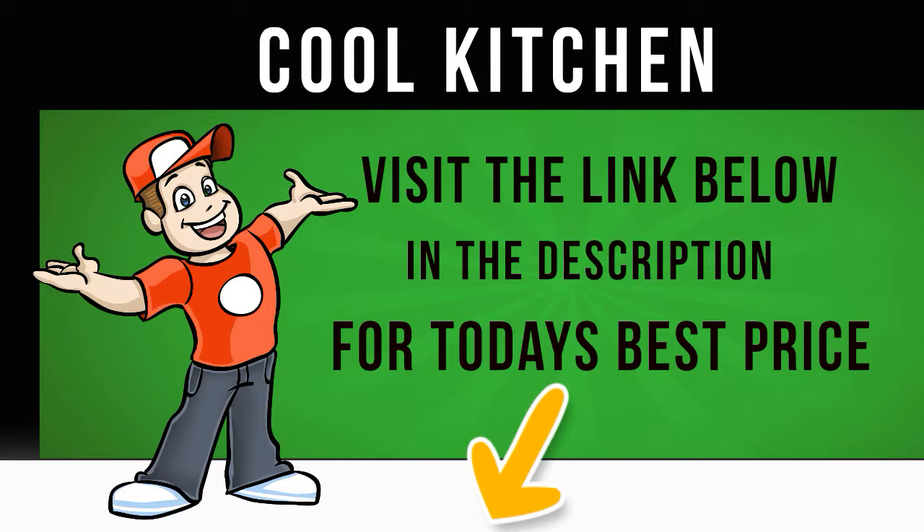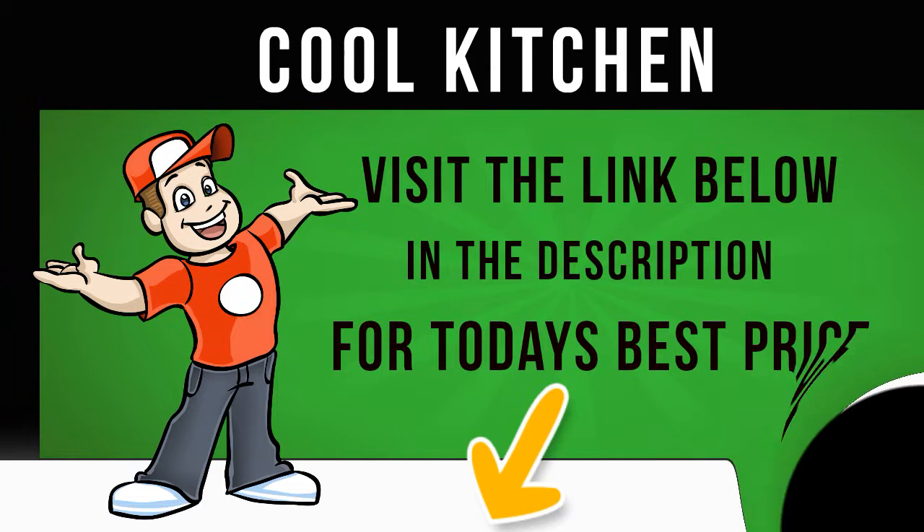Chill out with the Beko CT5381 APW Fridge Freezer. Click on the Cool Kitchen website link in the description below this video for more information and to get the cheapest price for this appliance.